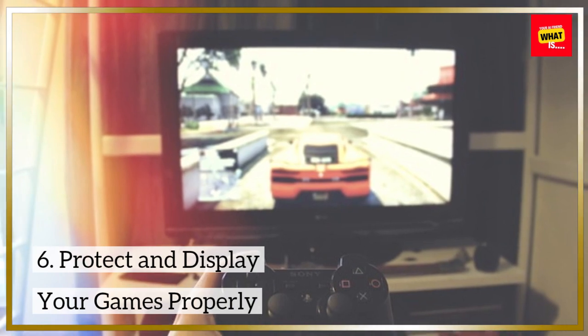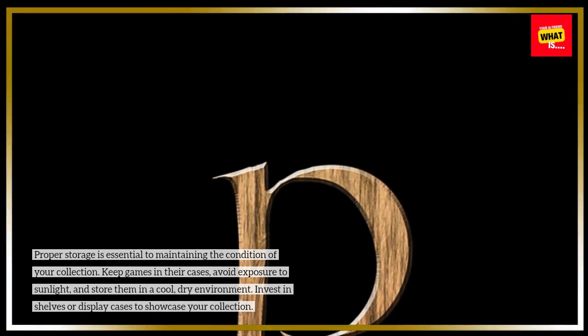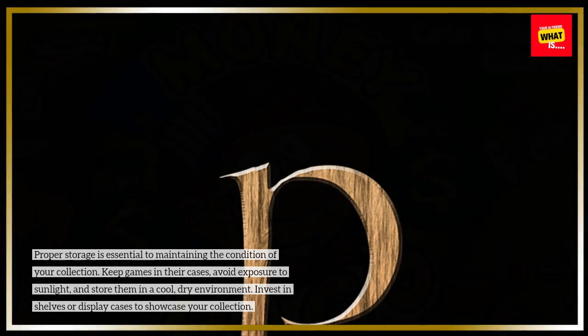Protect and display your games properly. Proper storage is essential to maintaining the condition of your collection. Keep games in their cases, avoid exposure to sunlight, and store them in a cool, dry environment. Invest in shelves or display cases to showcase your collection.